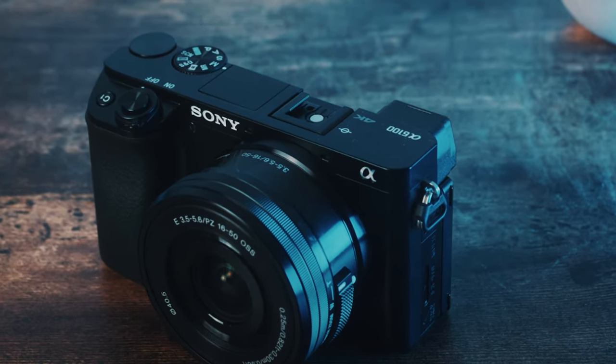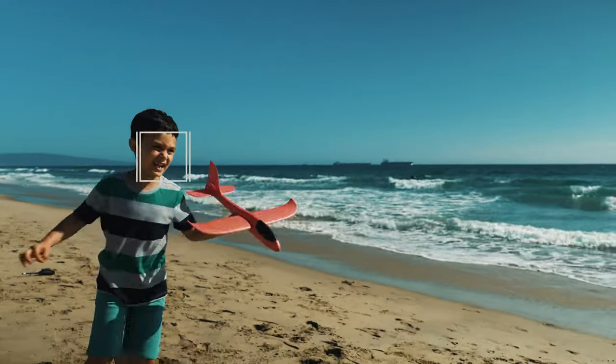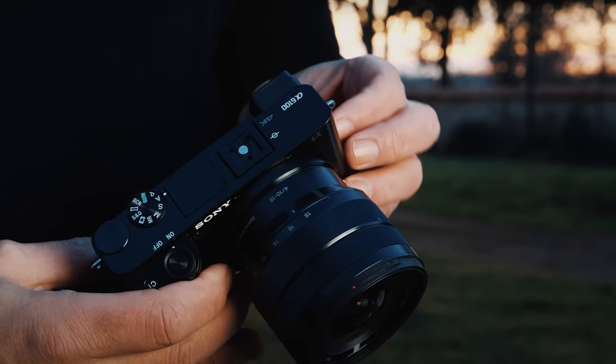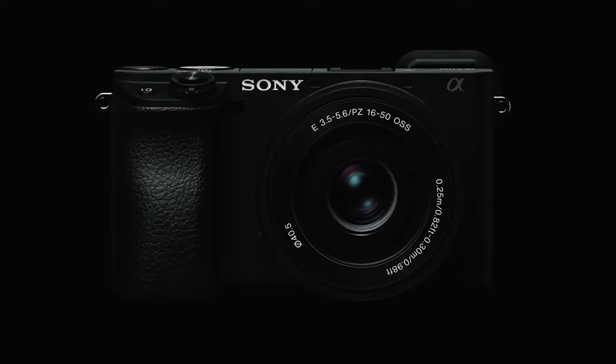The touch-tracking feature allows for smooth and continuous focus tracking with just a touch of the screen. Overall, the Sony Alpha A6100 mirrorless camera is a powerhouse of features packed into a compact and user-friendly body, making it the best choice for capturing all your photography and videography needs.